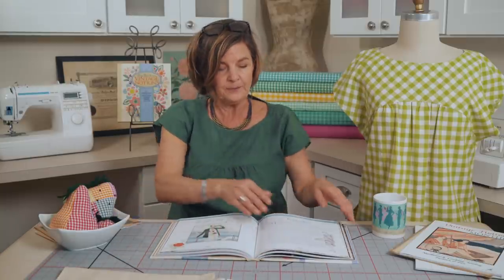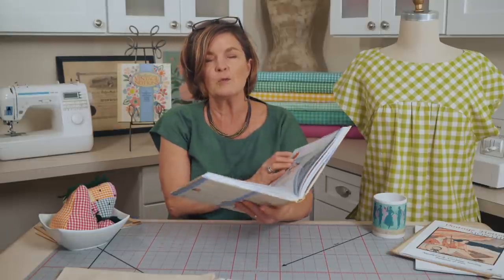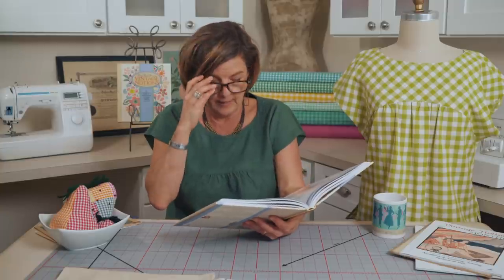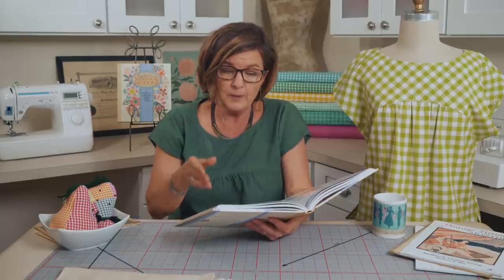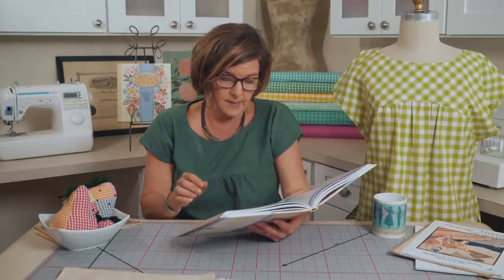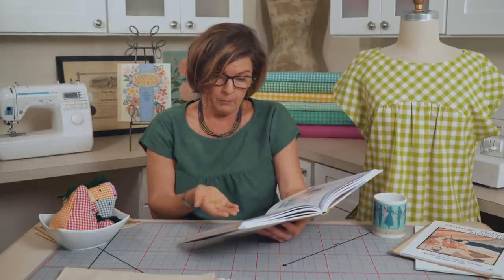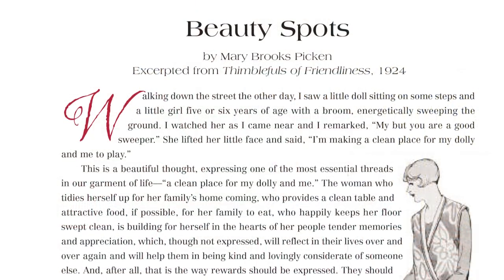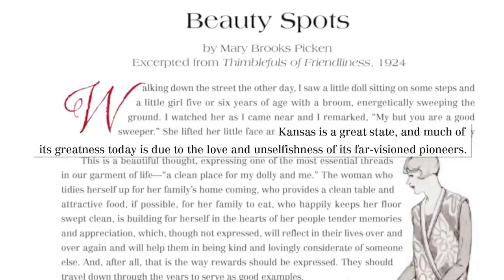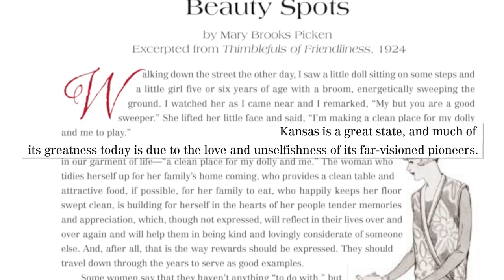The essay called 'Beauty Spots' has quotes that really spoke to me, written by Mary Brooks Pickin, who was born and grew up in Kansas. She wrote about the pioneers: 'Kansas is a great state and much of its greatness today is due to the love and unselfishness of the far-vision pioneers.'